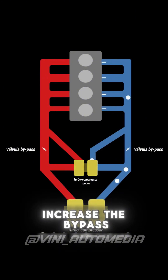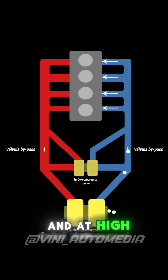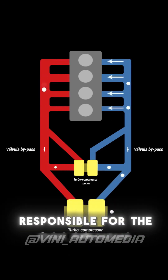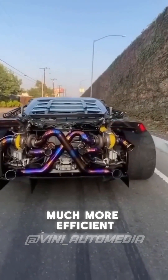As the RPMs increase, the bypass valves start to open, so the larger turbine begins to receive the exhaust gases and also pressurize the intake. And at high RPMs, the smaller turbine is no longer efficient, so the valves are completely open and the larger turbine directly receives the exhaust gases and is also responsible for the intake pressure. In this way, you have positive pressure in the engine across all RPM ranges, resulting in a much more efficient engine.